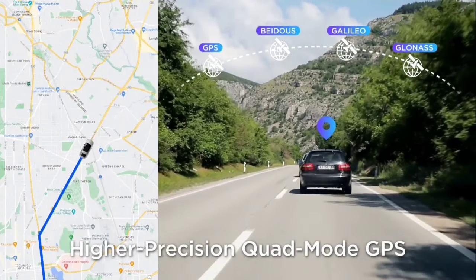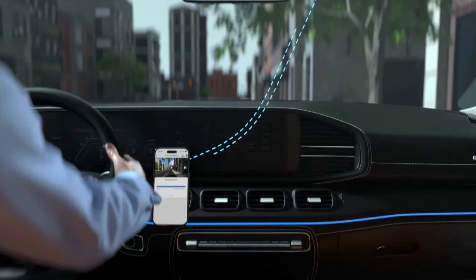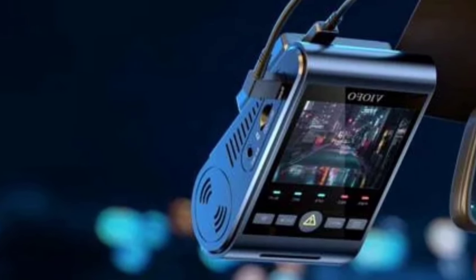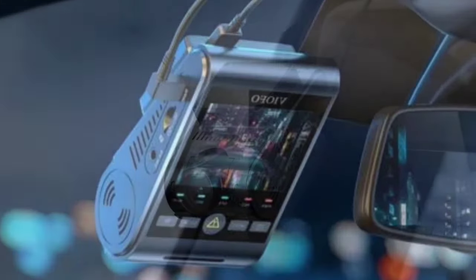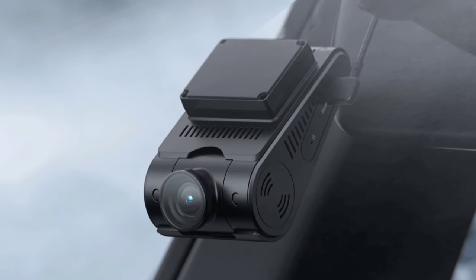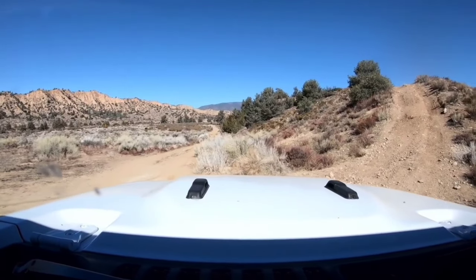Safety and convenience go hand-in-hand with the A229 Pro. With 12 voice commands, you can control the dashcam without taking your hands off the wheel — whether it's taking a snapshot or turning off the audio, everything is just a voice command away. It also offers clear voice notifications for any adjustments or alerts. Staying connected is easier than ever with 5GHz Wi-Fi and the Viofo app for configuring settings, previewing footage, and sharing videos.